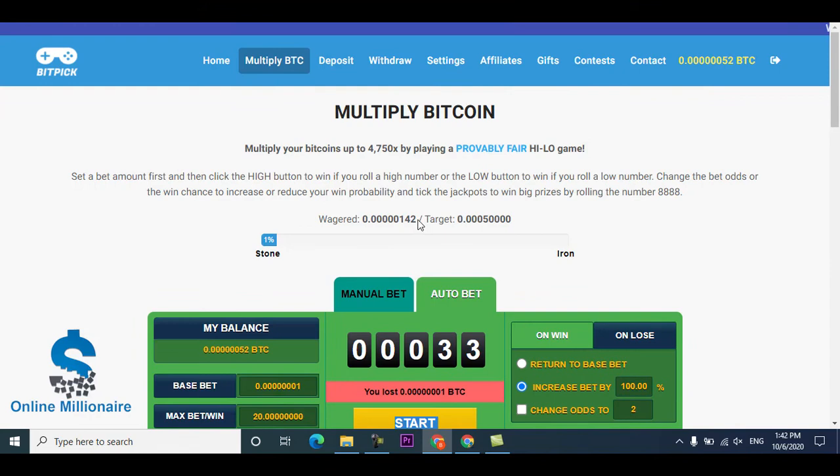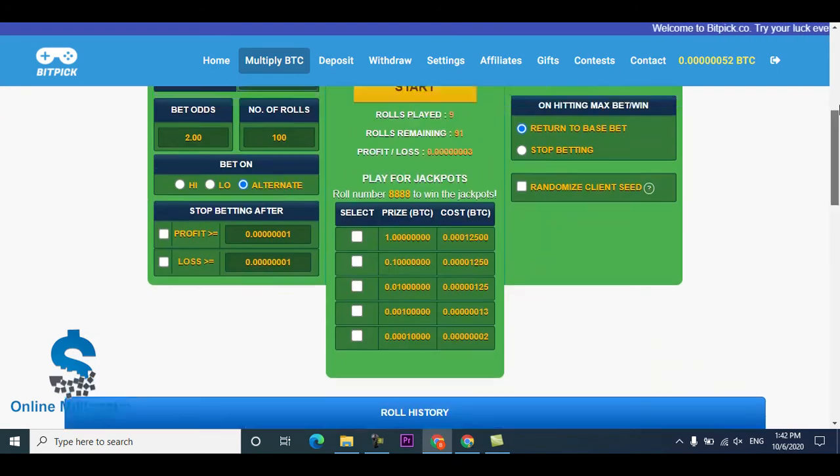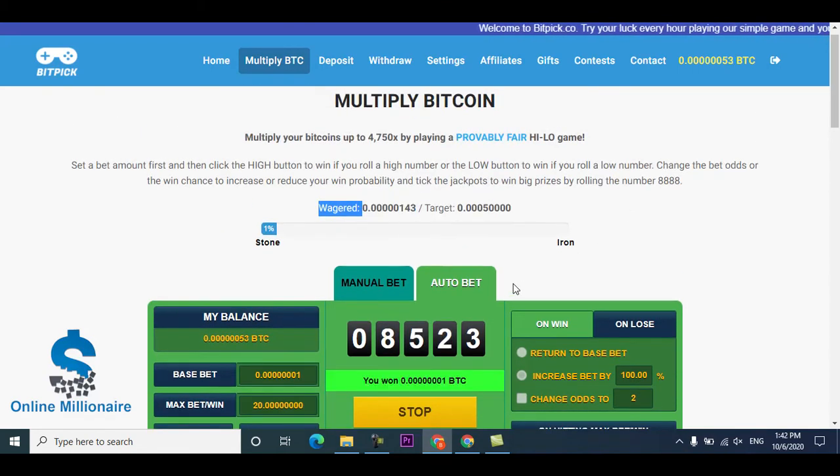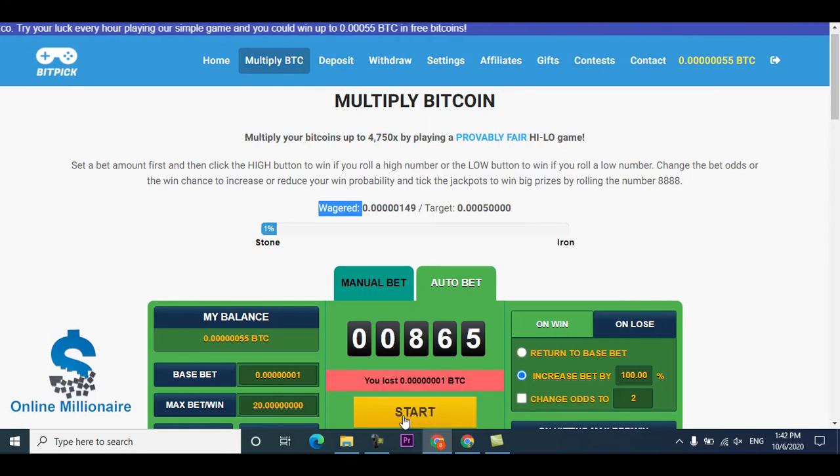Just keep claiming and you can see the balance goes up a little bit. If you have more, just click start and it will run automatically — you don't need to do any work. Just click start, and if you're in profit, stop it, then start again. Stop and start again like this.